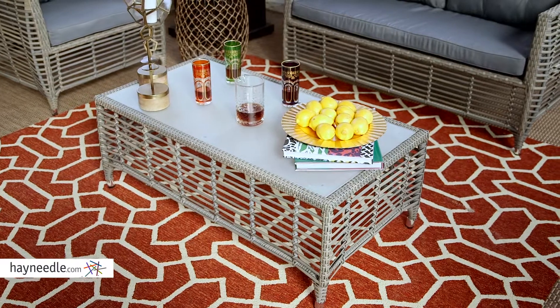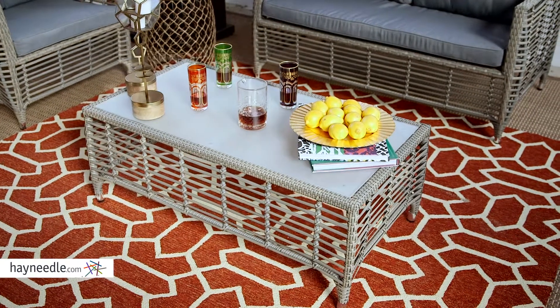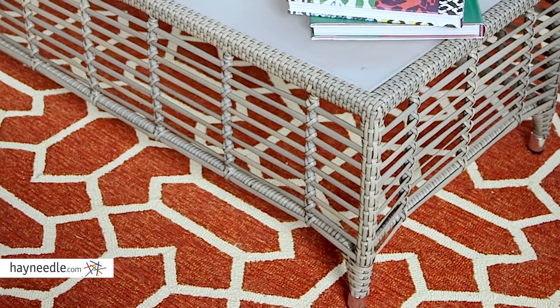This table features a powder-coated aluminum frame. It's wrapped in an all-weather resin wicker that suggests an open caning weave and features a driftwood finish for a neutral blend.